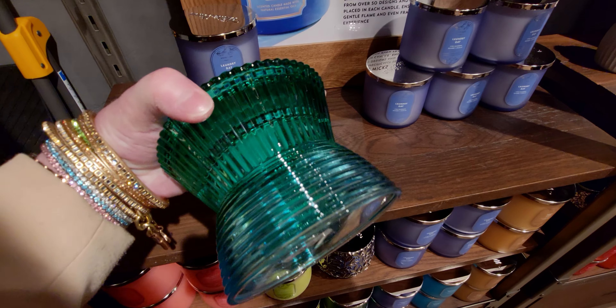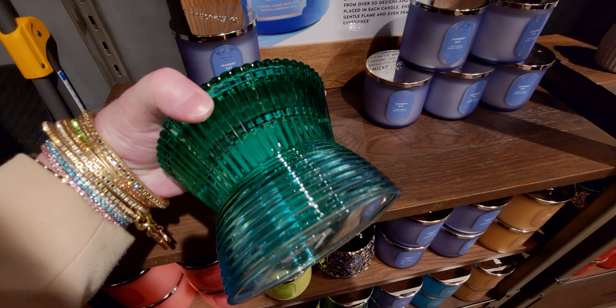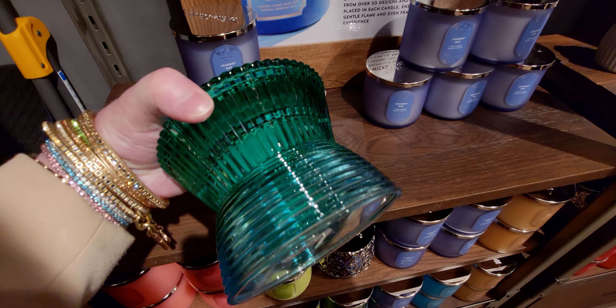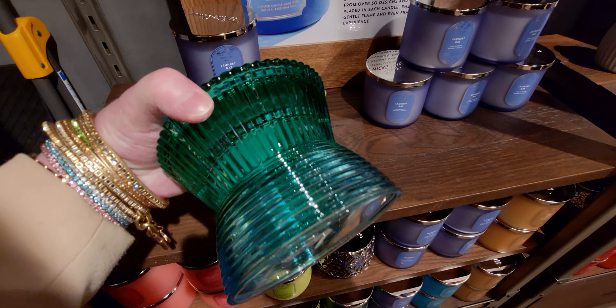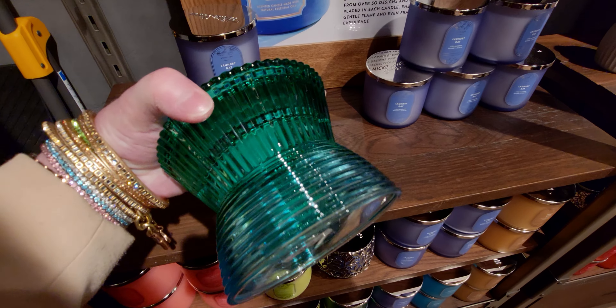Heading back over here is more of the Deep Blue Sea collection — and here's the overall view of the store. The neutral collection is over here, and oh — 50% off the Christmas candles by the way! I was moving a little quicker than normal today because my phone battery was low.